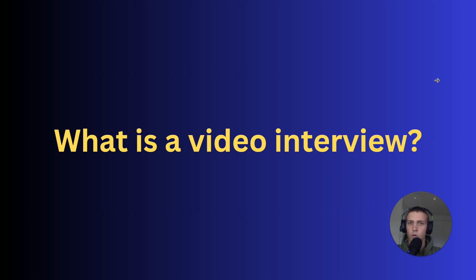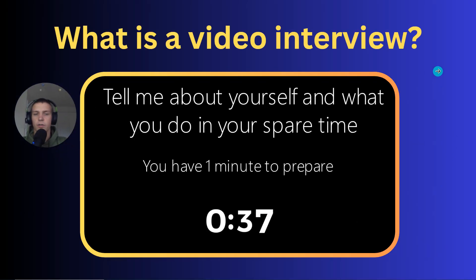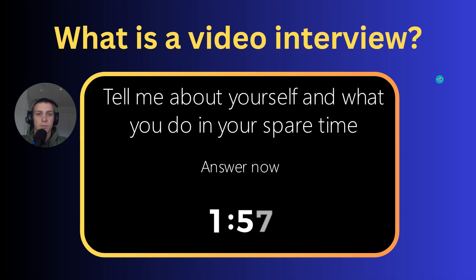A video interview is different from a normal interview. With a video interview, you're going to log onto a software program on your laptop — it's all done virtually. It's going to display questions to you on screen. You'll get preparation time, maybe one minute to prepare, which automatically counts down. Then once that timer is up, your answer starts and it might say two minutes or three minutes to answer — it varies between each company, and you just speak into the camera.